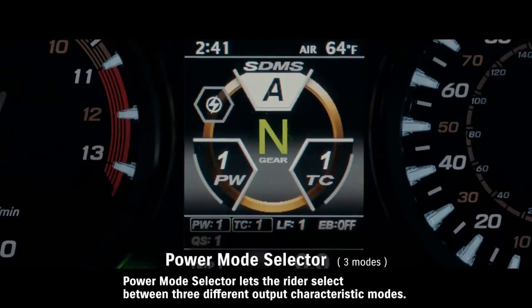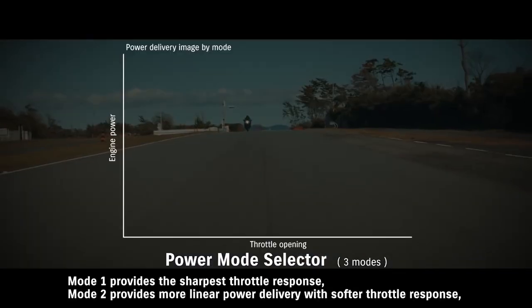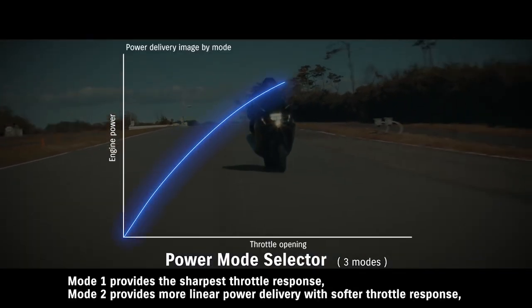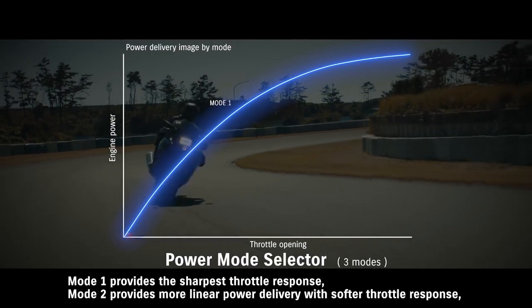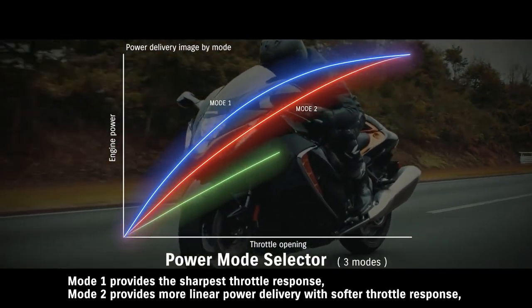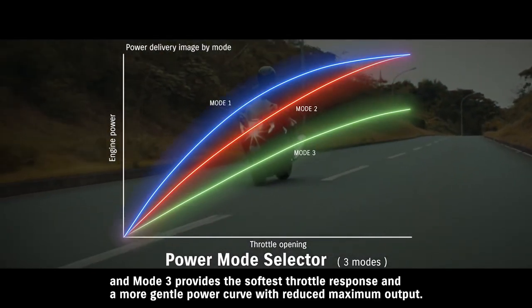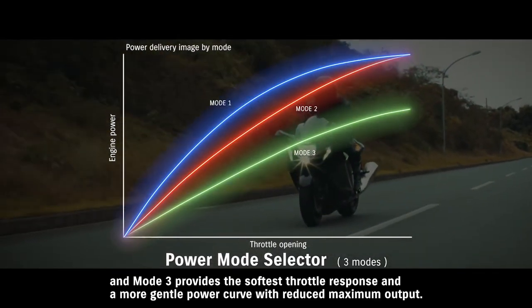Power Mode Selector lets the rider select between 3 different output characteristic modes. Mode 1 provides the sharpest throttle response. Mode 2 provides more linear power delivery with softer throttle response. Mode 3 provides the softest throttle response and a more gentle power curve with reduced maximum output.